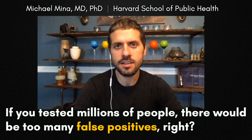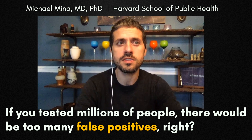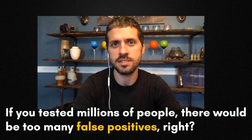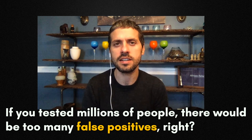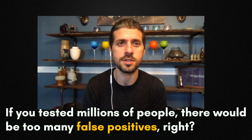Antigen tests can have false positives — say 1% or 2% of all the tests used might actually falsely turn positive. This is a problem with lots of tests that detect antigens, and it's a problem that we contend with all the time and we have good solutions for.